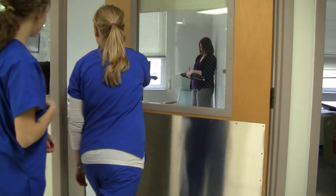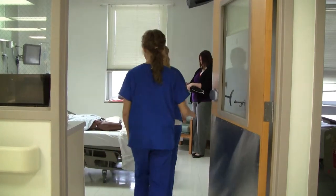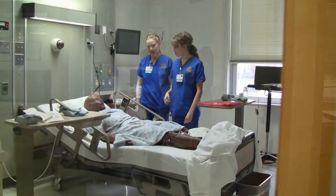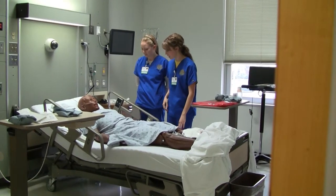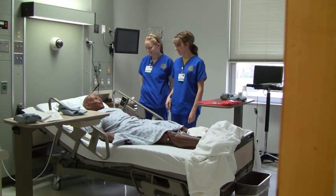This is one of our male simulators. Students use the simulators under the supervision of faculty to learn several different nursing skills. Instructors program scenarios into the simulator's computer and students are able to practice what they would do in various situations.